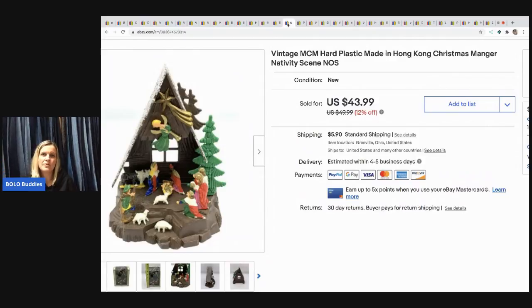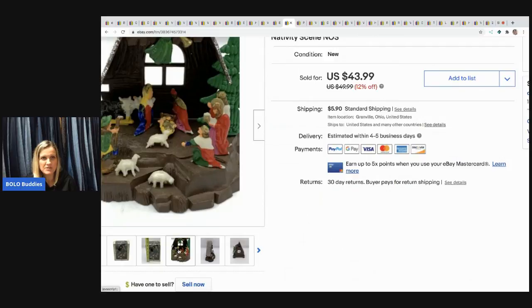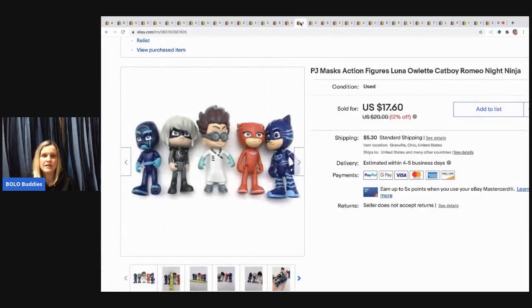The next item I sold is this vintage hard plastic made-in-Hong-Kong Christmas manger nativity scene. It came in the original box as new old stock — super cool. I sold it for $35 and the buyer paid shipping. It came from a garage sale and I paid $1 for it.